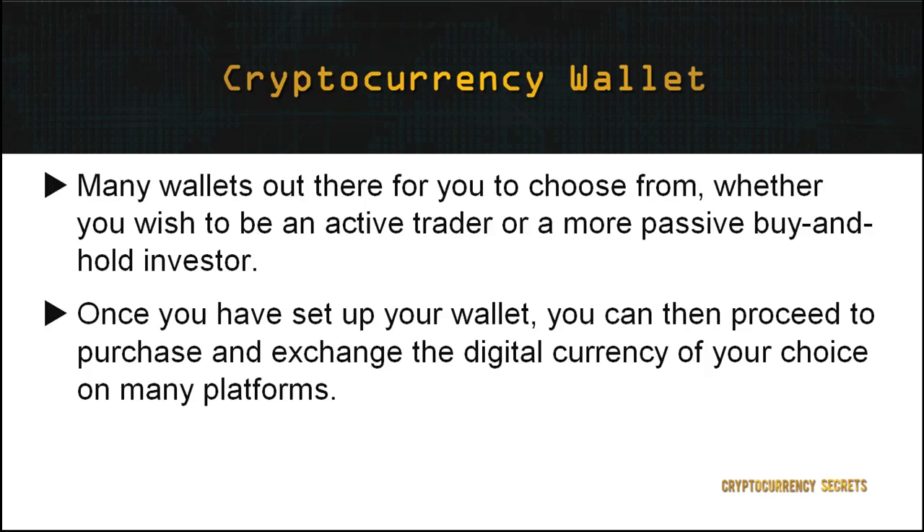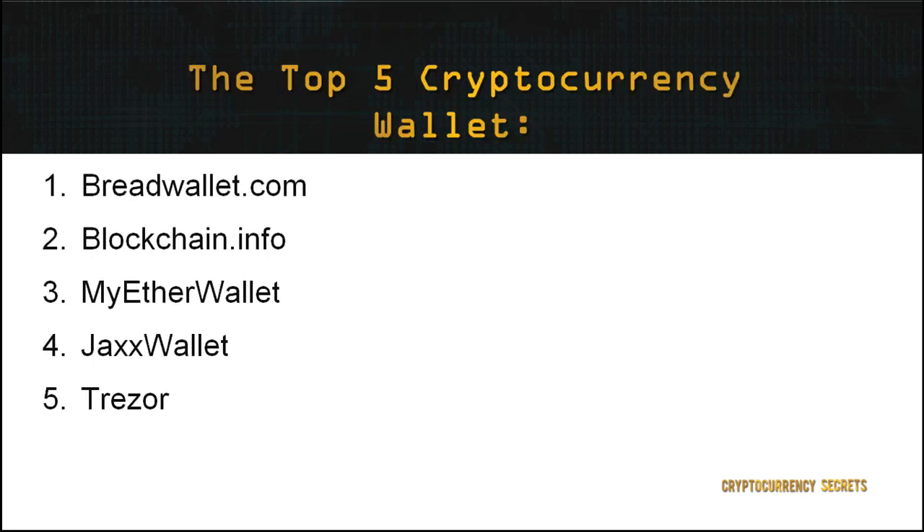First, let's explore the top five wallets for you to choose from to hold your crypto funds. The top five wallets that you can choose from to store your cryptocurrencies are as follows.